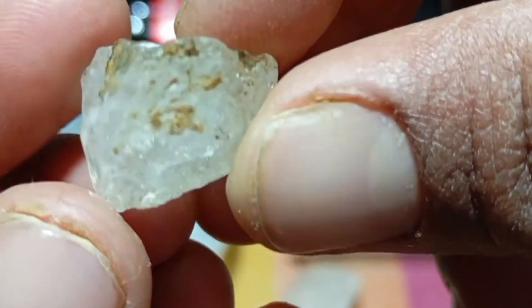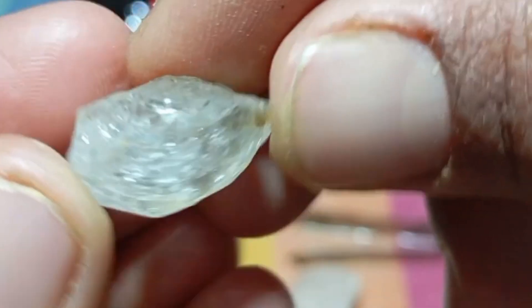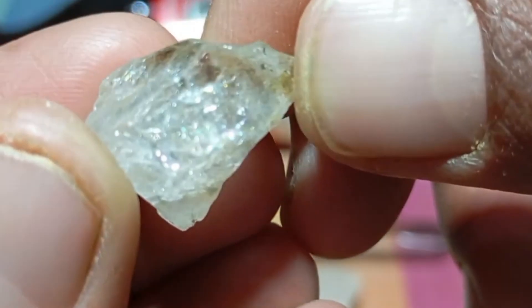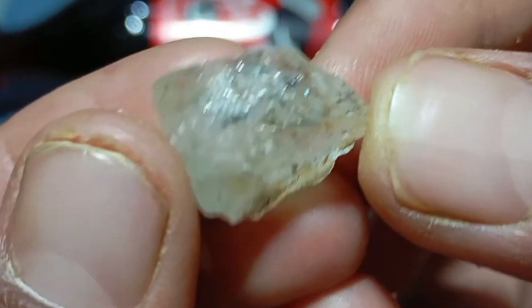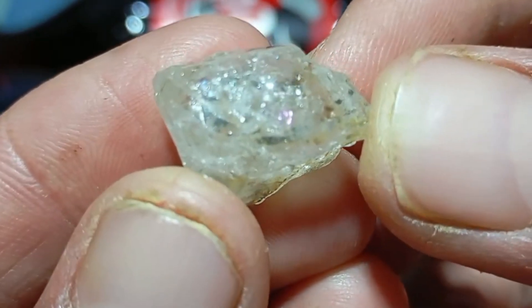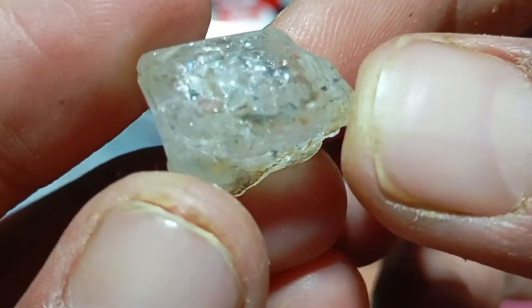Test 4: Density test — weight matters. Diamonds are heavy for their size. Compare your stone with another stone of similar size. If your stone feels surprisingly light, it is likely fake. If it feels solid and heavy, it is more promising. Quartz and glass are noticeably lighter than diamonds.